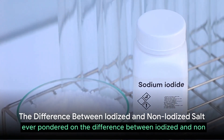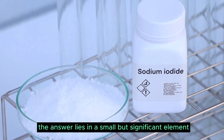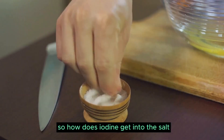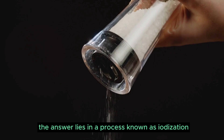Ever pondered on the difference between iodized and non-iodized salt? The answer lies in a small but significant element: iodine. Salt, in its pure form, does not contain iodine. So, how does iodine get into the salt? The answer lies in a process known as iodization.